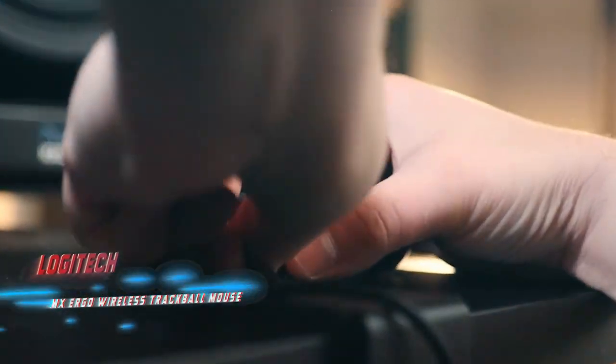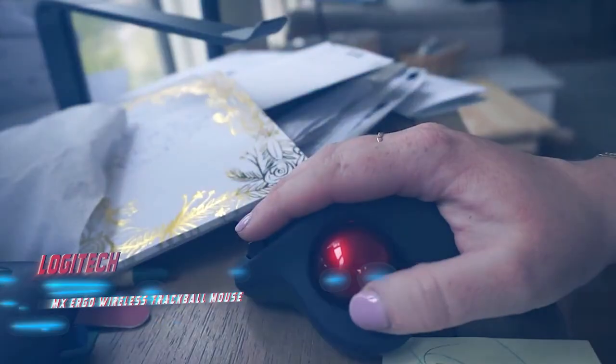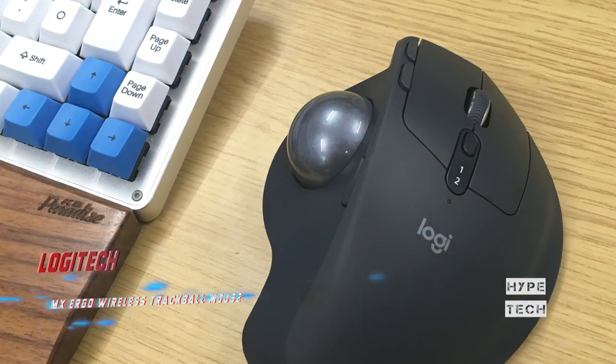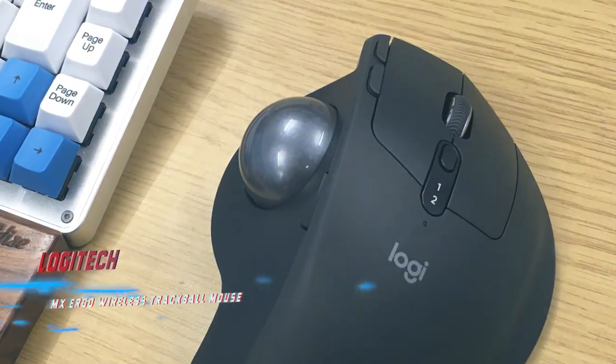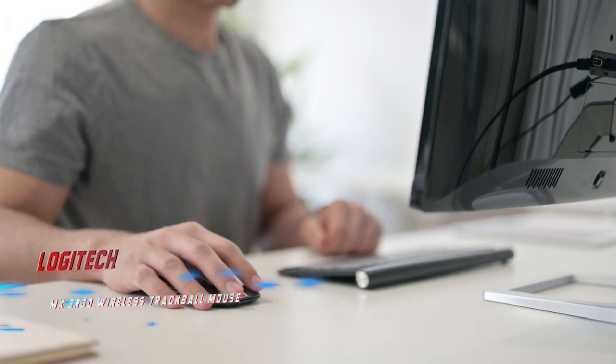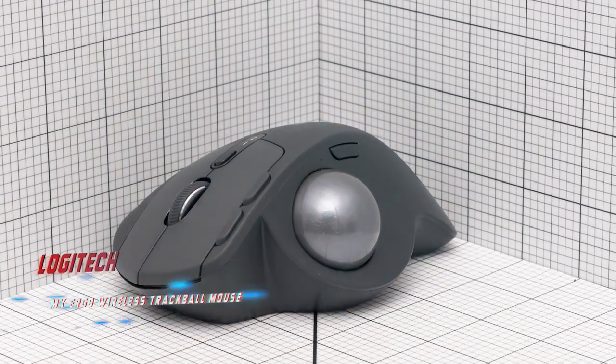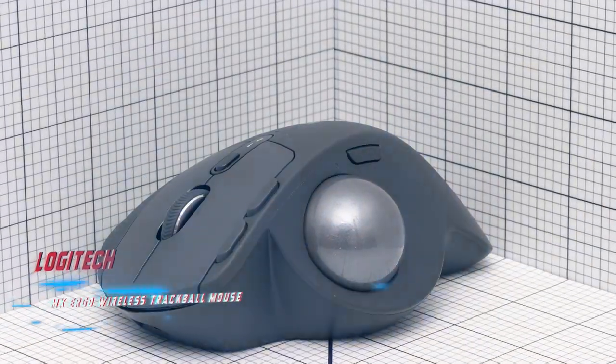If you're on a budget, Logitech still manufactures the slightly older Ergo M575 thumb-operated trackball. That model's trackball doesn't scroll as smoothly and it doesn't feel as durable. We also like that the MX Ergo lets you easily pair it with multiple computers. It's completely wireless and lasts for four months on a single charge.